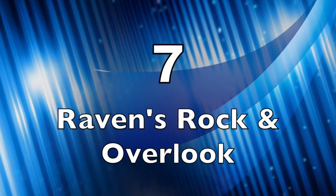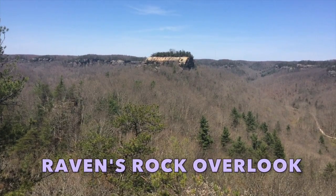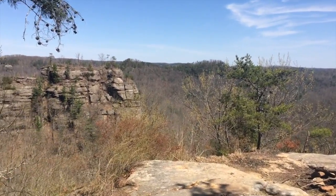Number seven is Raven's Rock Overlook and Raven's Rock — a grand view from several angles. There are several separate overlooks in the area. To get on top of Raven's Rock itself, it's not terribly technical and there's a road that leads there. People camp there. Definitely worth checking out.